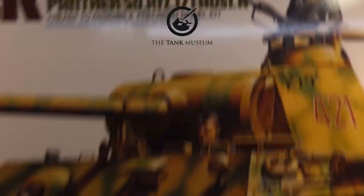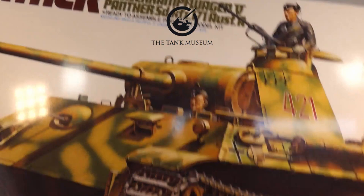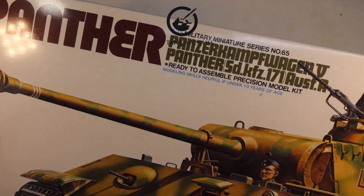Ladies and jelly spoons, welcome back to Badger Works. Today this is a tank — it's a Panther, a Tamiya Panther Mark 5 I think it is, in 1/35th scale.